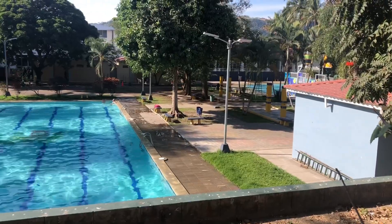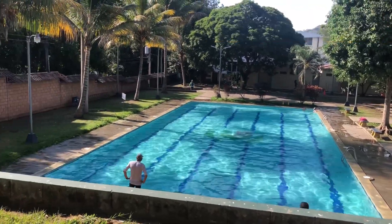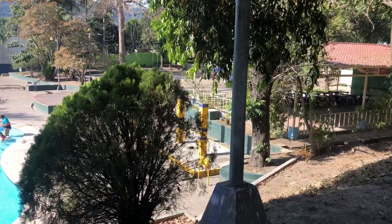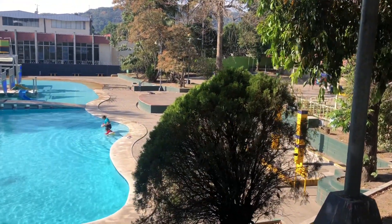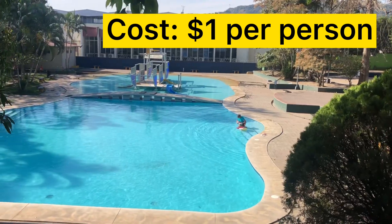Across from that are the great big city pools. There is a large lap pool and, of course, a humongous family splash area that opens early in the morning for just a dollar.